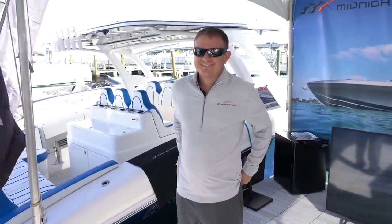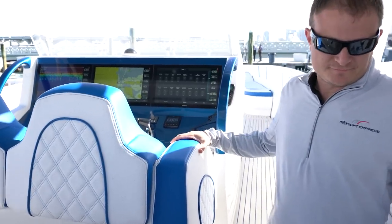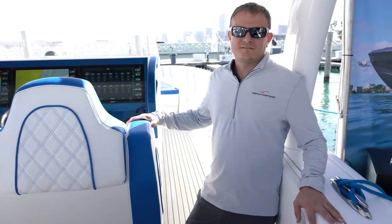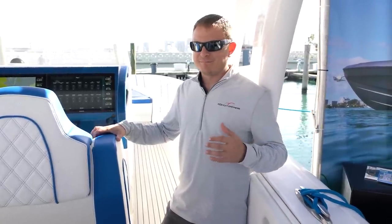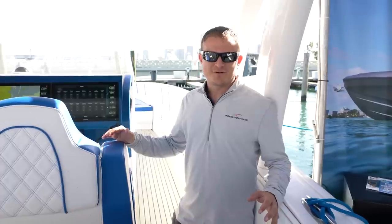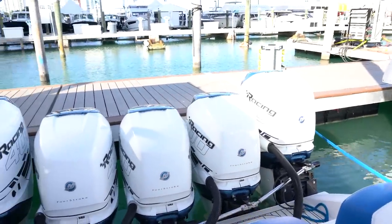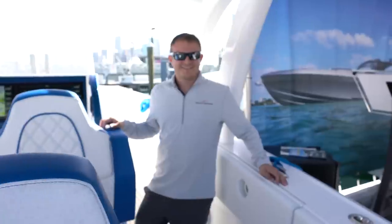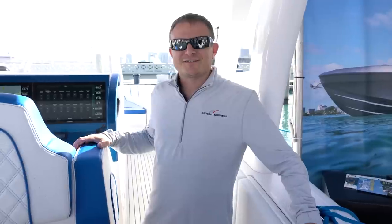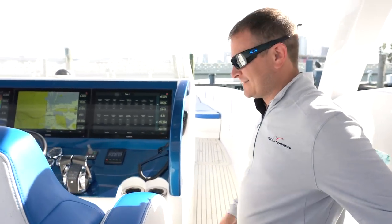We're here at Midnight Express looking at a 43-footer with five engines. I'm speaking with Eric Glazer, CEO of Midnight Express Powerboats. This is a 2016 model they took in on trade - the customer is building basically the same boat in full carbon fiber with bigger motors, likely the Yamaha 425s.